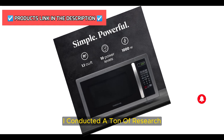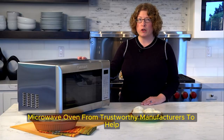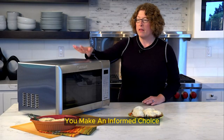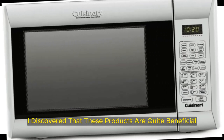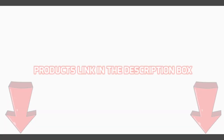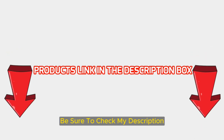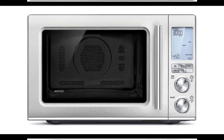I conducted a ton of research, read a ton of reviews, and put together a list of the top affordable digital microwave ovens from trustworthy manufacturers to help you make an informed choice. Following extensive investigation, I discovered that these products are quite beneficial. If you want to know about the price and other information, be sure to check my description. So without any further delay, let's jump into the video.